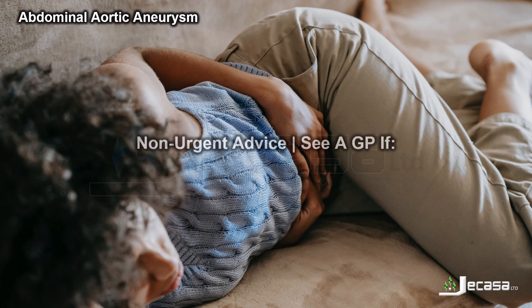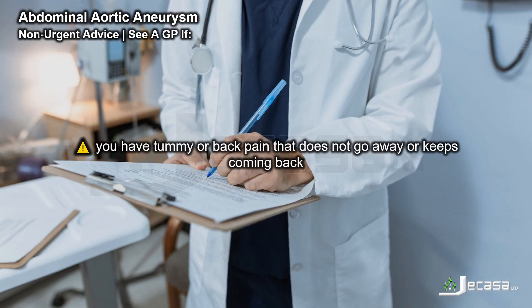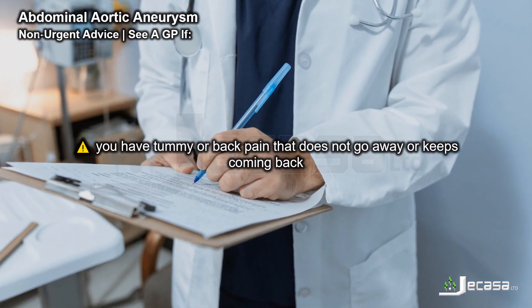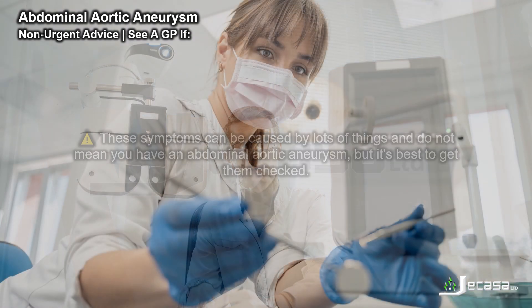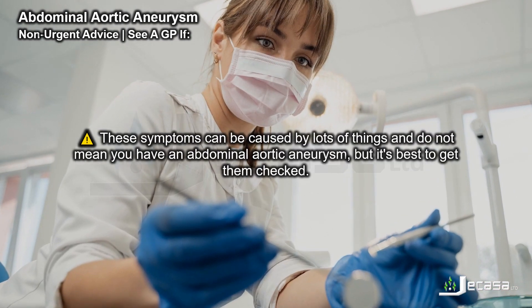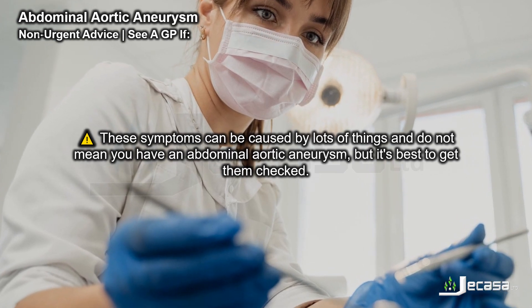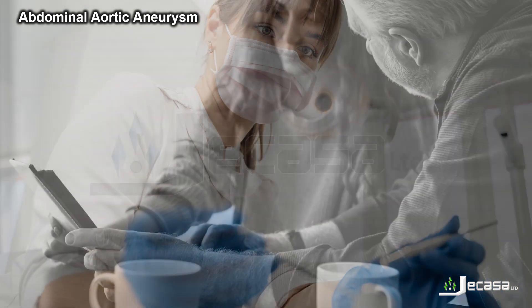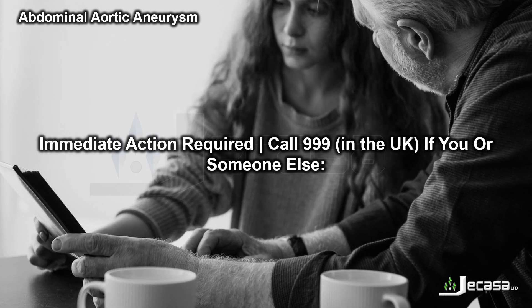Non-urgent advice: see a GP if you have tummy or back pain that does not go away or keeps coming back, or if you feel a lump in your tummy. These symptoms can be caused by lots of things and do not mean you have an abdominal aortic aneurysm, but it's best to get them checked.